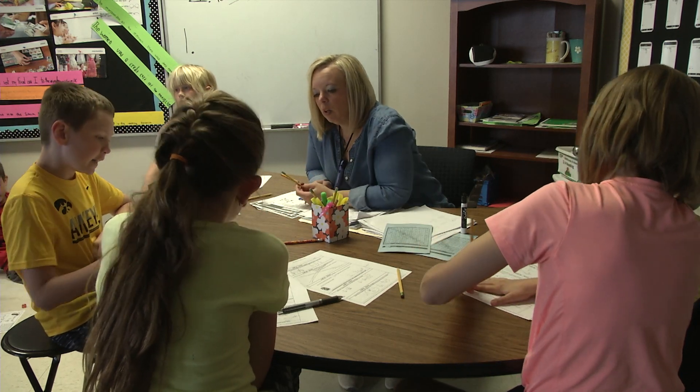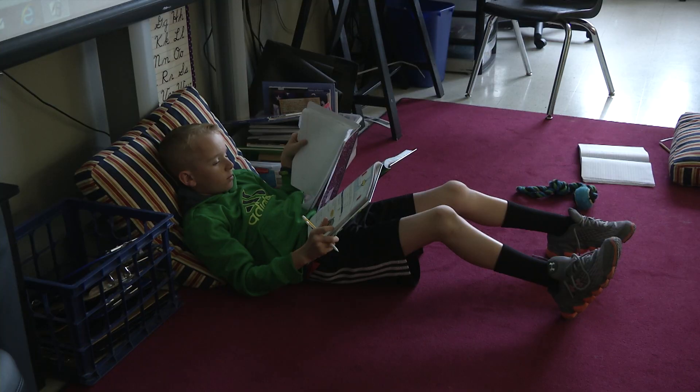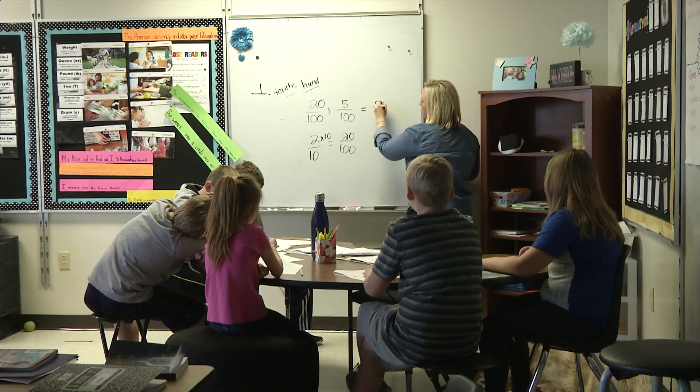I can differentiate for everyone. I can have one student over here who's still struggling with basic facts working on that, and she or he doesn't look any different than the kid over here who I'm trying to extend into fifth grade standards.